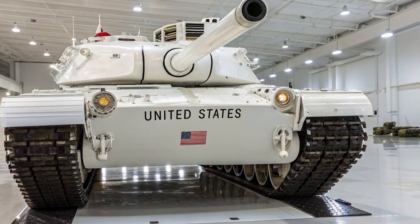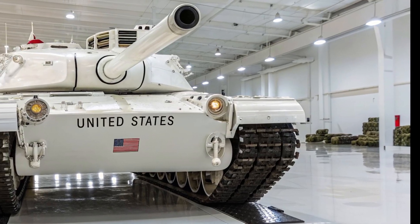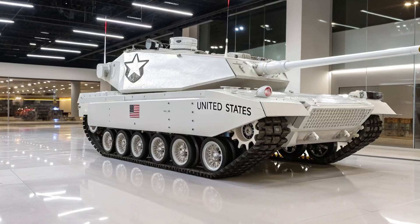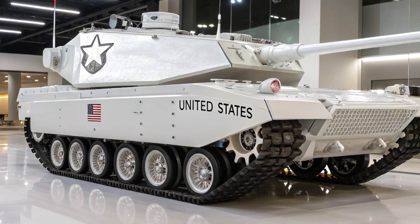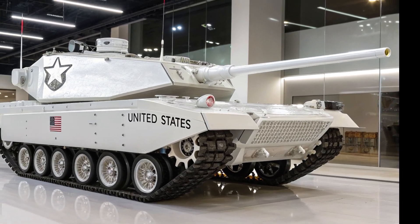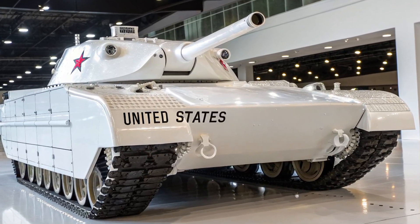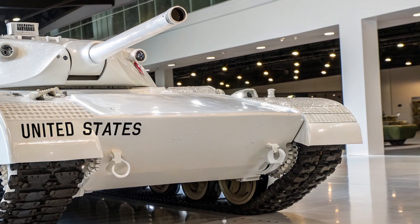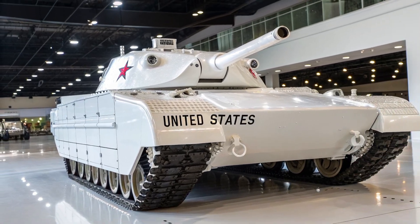The M1E8 retained the 120mm M256 smoothbore cannon — an American adaptation of the German Rheinmetall design, already one of the most powerful tank guns in the world. But the big leap was in fire control systems. The M1E8 was a testbed for second-generation thermal sights for both commander and gunner, improved laser rangefinders with greater accuracy, and early forms of hunter-killer engagement systems — where the commander could spot targets independently while the gunner was engaged.